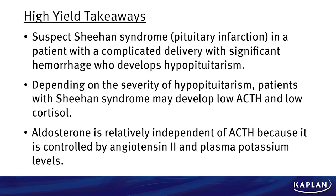High yield takeaway points: suspect Sheehan syndrome or a pituitary infarct in a patient with a complicated vaginal delivery with a significant hemorrhage who develops hypopituitarism. Depending on the severity, patients with Sheehan syndrome may develop a low ACTH and thus a low cortisol. Aldosterone is relatively independent of ACTH and thus is not typically impacted. Aldosterone is controlled primarily by angiotensin II and the plasma potassium levels.